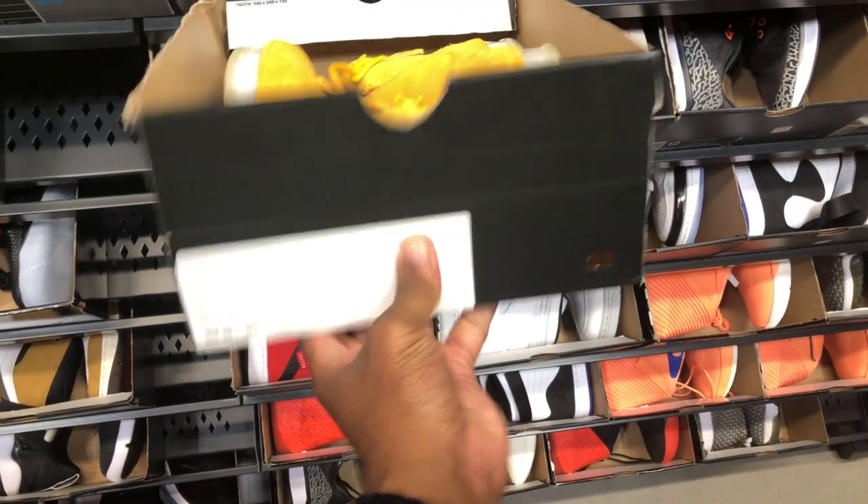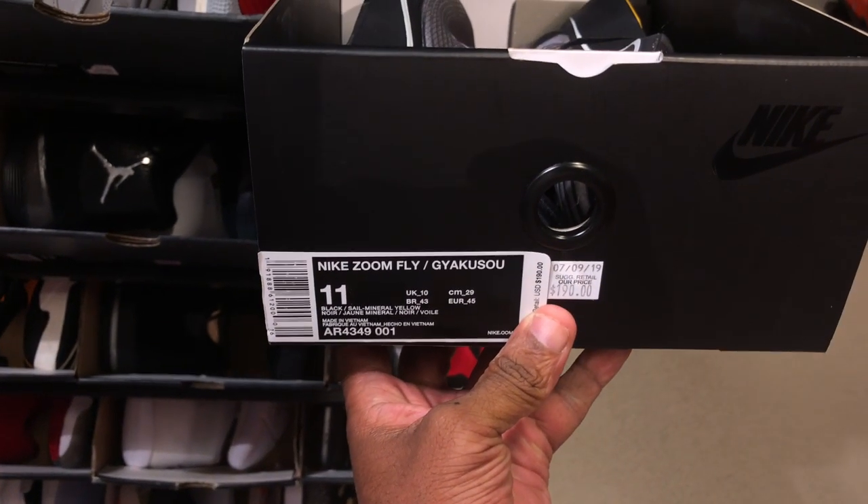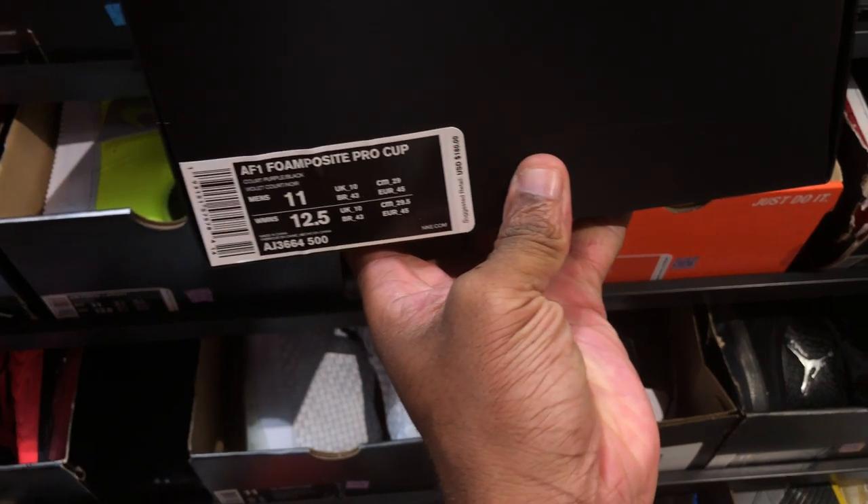They're hitting for $99, size 10 though. They got these — I remember these! I went crazy for them. Size 11, $190 though — that's going for full retail. Haven't seen these Foam Positives in a while. Foam Positive cups — you know that color is crazy man, it's like iridescent.